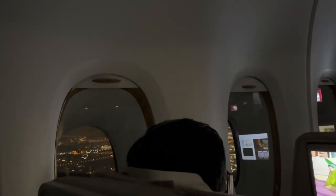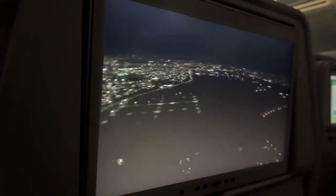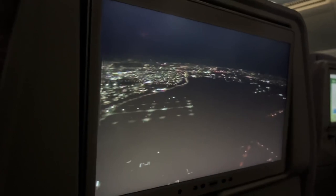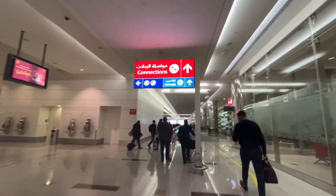We are about to land in Dubai in just 5 minutes. We've reached the gate and now we're quickly going to our next flight, which is to Karachi.